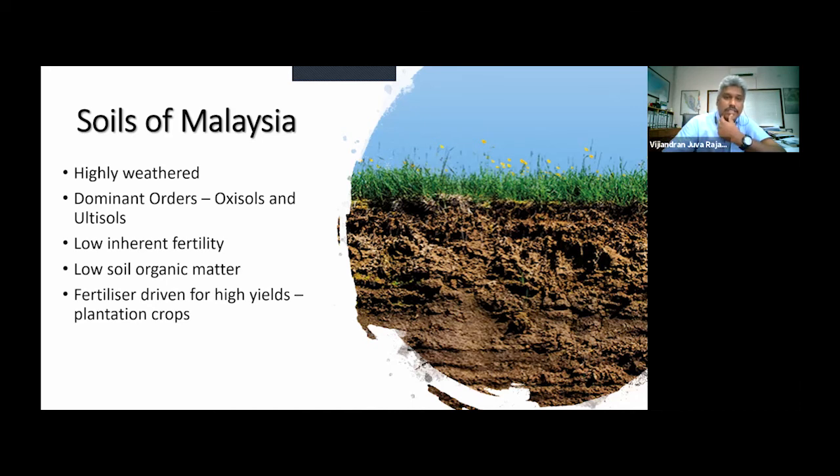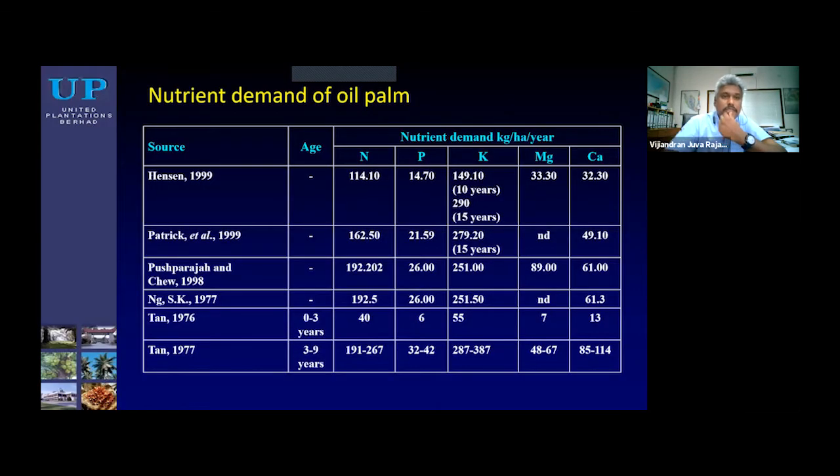We need to apply fertilizers to get high yields. This table shows the nutrient demand for the largest plantation crop in the country, which is oil palm. As you can see clearly, nitrogen and potassium are the most highly demanded nutrients for oil palm — and incidentally, they're also the most expensive.